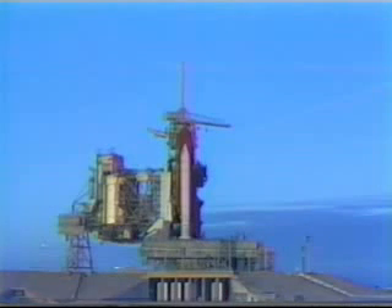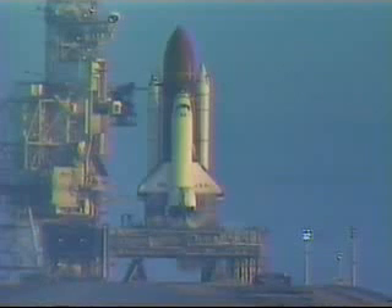T-minus 31 seconds. Go for auto sequence start. We have a go for auto sequence start. Columbia's four redundant computers have primary control of critical vehicle functions for the remainder of the count.